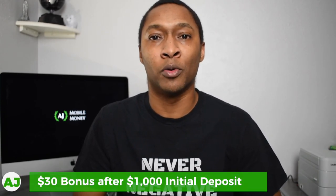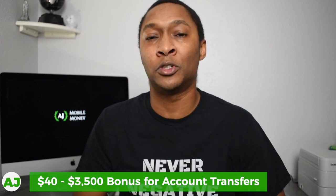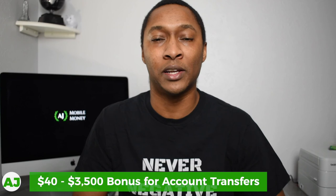If you'd like to get started today with a Roth IRA or a regular brokerage account, you can use my referral link in the description and top comment. If you deposit at least $1,000, you'll receive a $30 bonus. If you transfer at least $10,000 from another brokerage, you'll get a $40 bonus, and there's an option for up to a $3,500 bonus if you transfer $2 million. I also have a review and step-by-step tutorial for M1 Finance, and you can ask questions in the comments or on Instagram and Twitter.